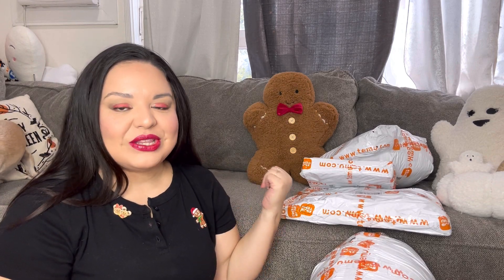Hey everyone, welcome back to my channel! Today we have a very exciting video. Canela already knows, as you can see she is playing with her ghosty back there. I put my whole setup and she went to go get her ghosty toy. It's like she always knows when I'm gonna record — she wants to go get her toy. Look at her!